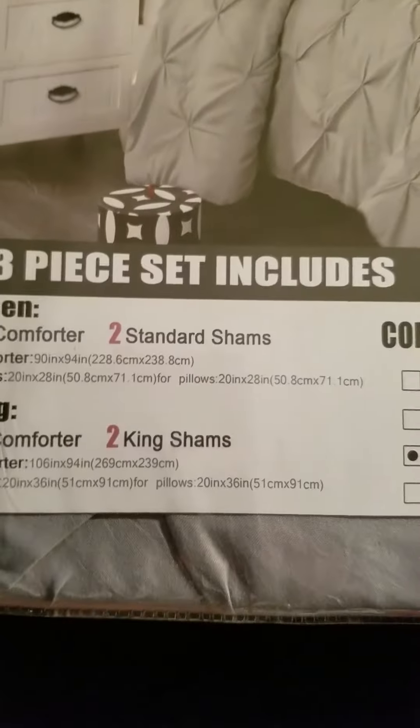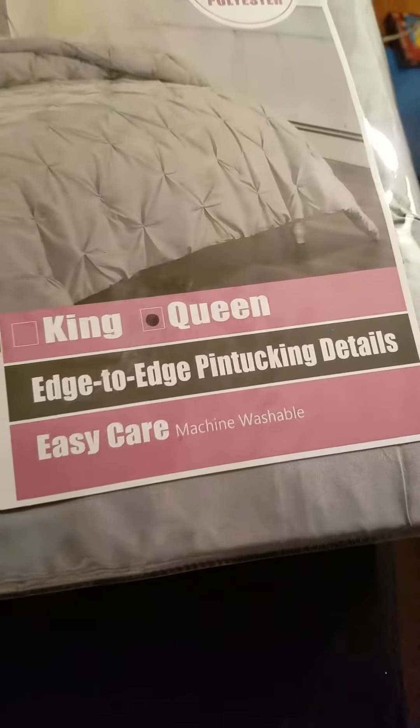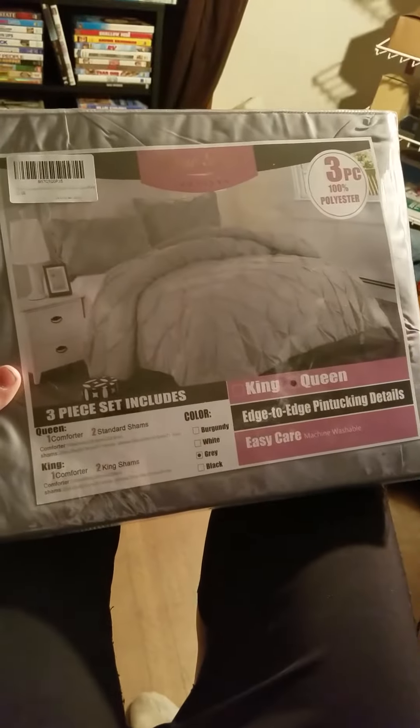It gives you the dimensions, and of course you also get the king option. It has edge stitching details, and it's machine washable. I wouldn't really call it a heavy comforter — look at this packaging, it's a really light comforter, so keep that in mind.